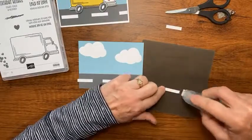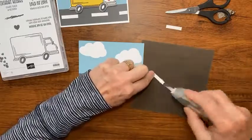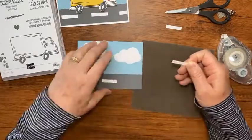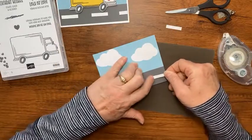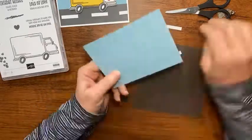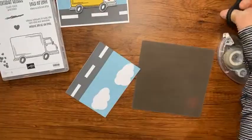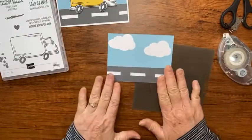A little bit of trouble getting the tape off, but I'm just folding it back on itself so it's behind the cardstock, then setting it right there. I'll trim the last one down so it's even with the cardstock. Now we have our little road scene to add our truck to!